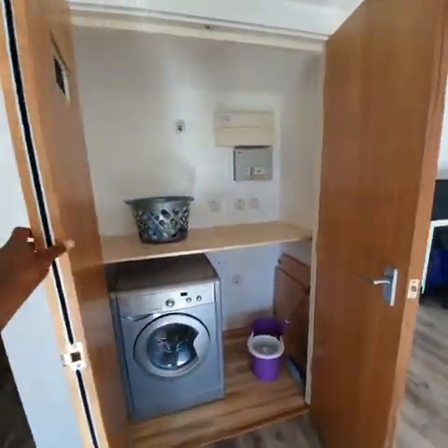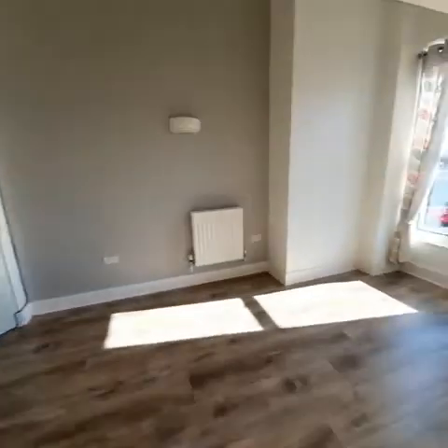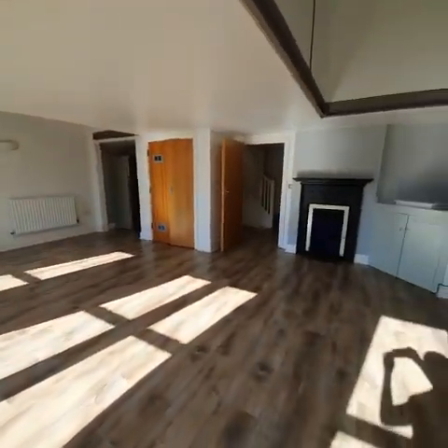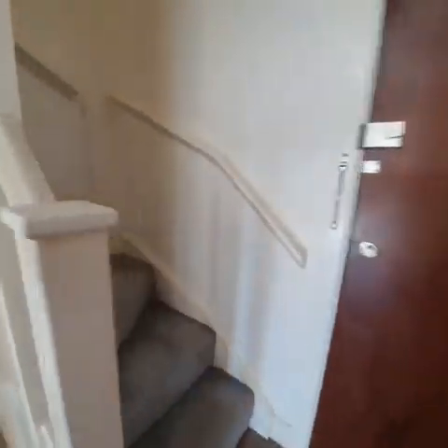We'll show you the view from the living room, and then we go back into the entrance corridor and head up to the first floor.